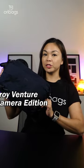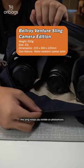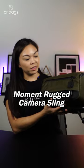The Bellroy Venture Sling Camera Edition. With its slim shape, versatility, and easy one-handed access, this sling keeps you nimble on photoshoots and everyday adventures.